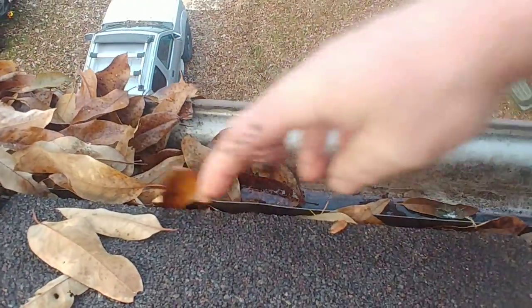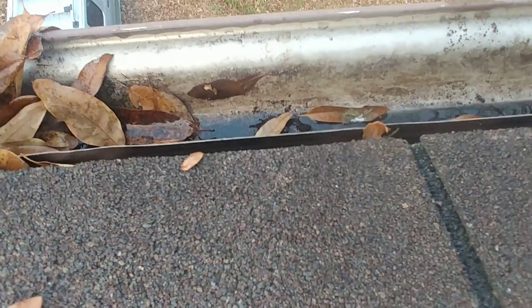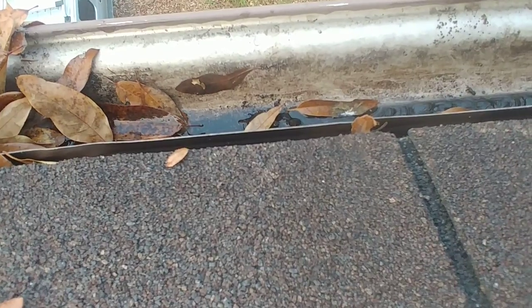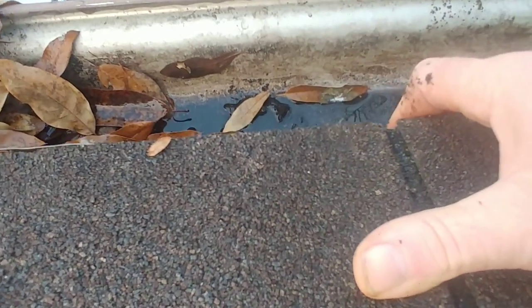I've actually got a couple of places in this gutter that need to be fixed. Right here you can see that water can actually get between the roof — I've got to nail this up. Seems like there's a nail right there but it's pulled loose or something. So I've got some other work I need to do too with these gutters.